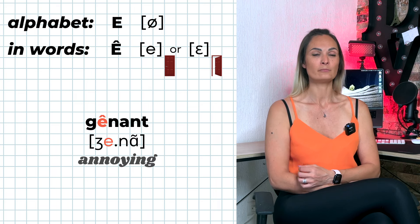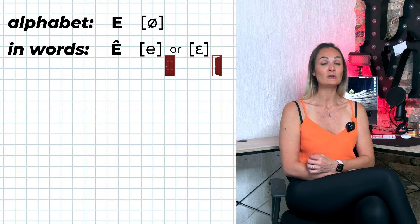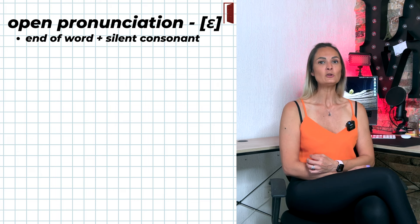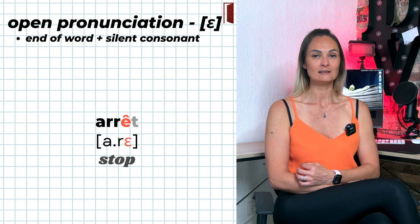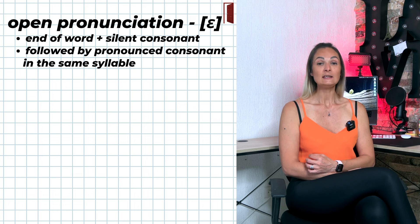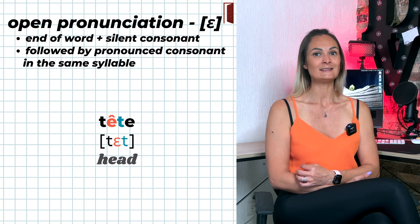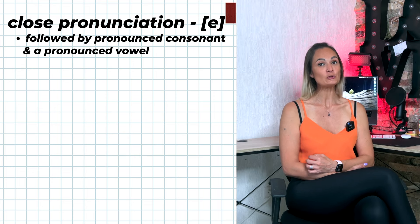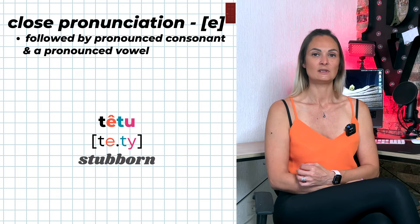Let's talk about when Ê is pronounced É or È. It is pronounced É if followed by a silent consonant at the end of words — for example: forêt. It is pronounced È if followed by a pronounced consonant in the same syllable — for example: tête, arrête. It is pronounced É if followed by a pronounced consonant and a pronounced vowel, meaning the consonant is not in the same syllable.